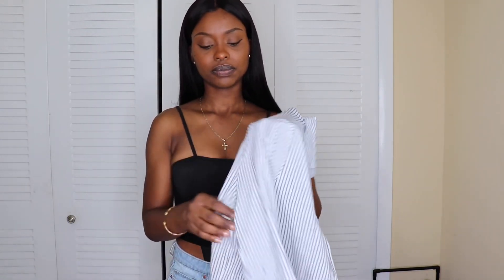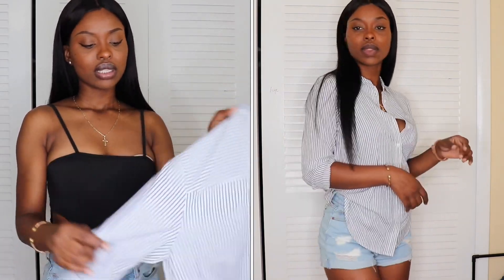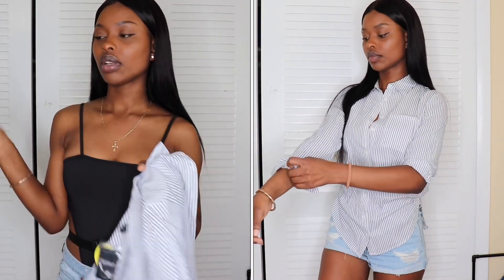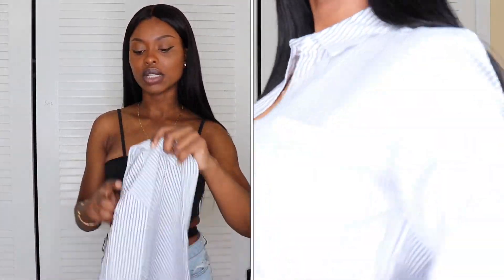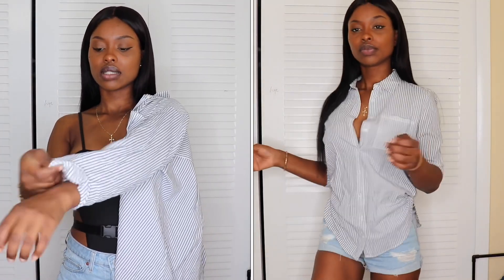Next I got this shirt, which was around $12. It's a basic white and blue striped shirt — really cool. I'm not sure the shorts I paired it with here were the right match, so I'll probably wear it with white bottoms or something. It's lightweight and great for summer. The sleeves come all the way down but I rolled them up because I think it looks better that way.